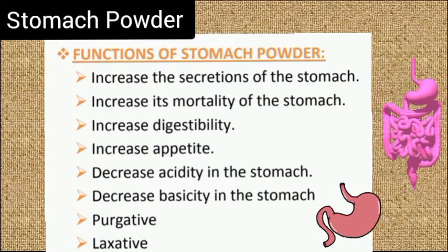Functions of stomach powder: it increases the secretions of the stomach, increases the motility of the stomach, increases digestibility and appetite, decreases acidity in the stomach, and acts as a purgative.